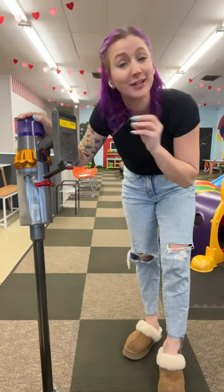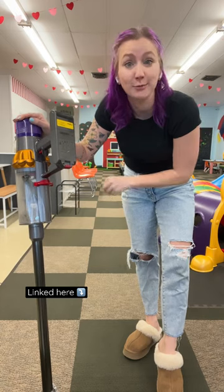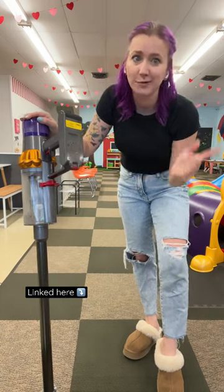And it cleans up everything, including all of the goldfish crackers that the kids bring in. I'll link it down here for you guys, so if you have an indoor playroom or if you like quiet vacuums at home, you can get it.